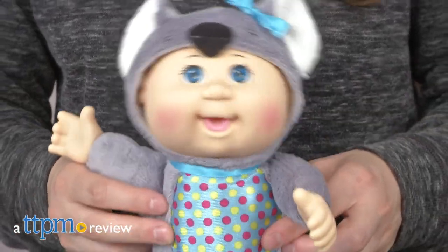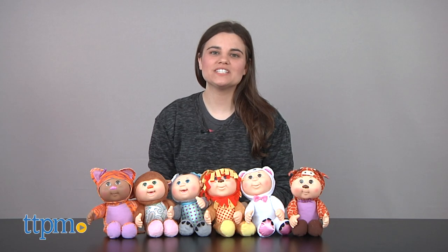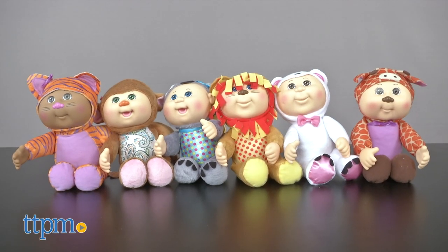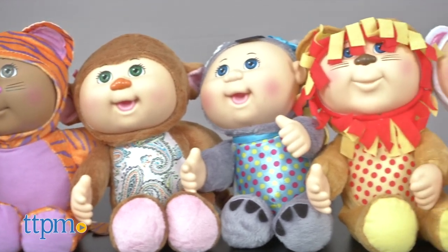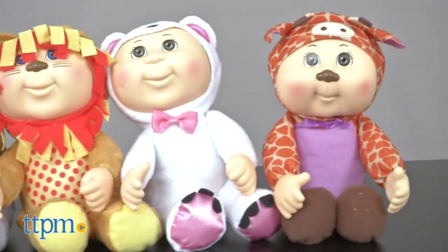Head to the zoo with some cuteness. Hi, I'm Emerson with TTPM and these are Cabbage Patch Kids Zoo Friends Cuties by Wicked Cool Toys. Proving that friendship always wins in the end, the Cabbage Patch dolls are ready to party like party animals.